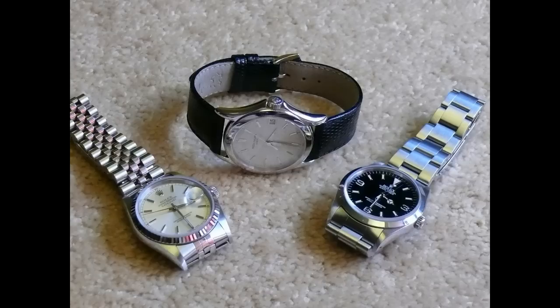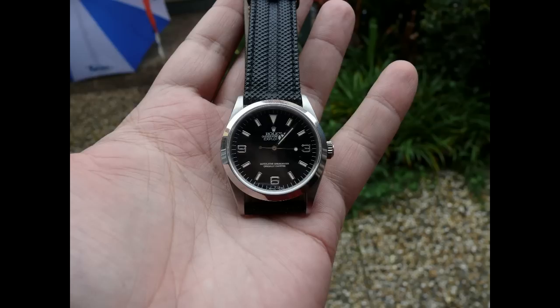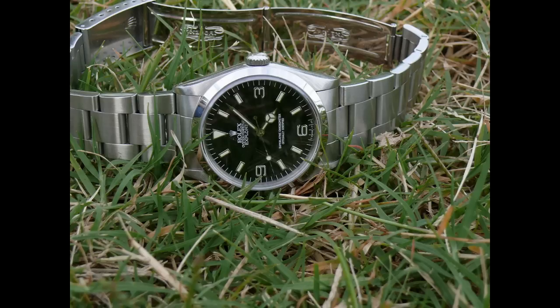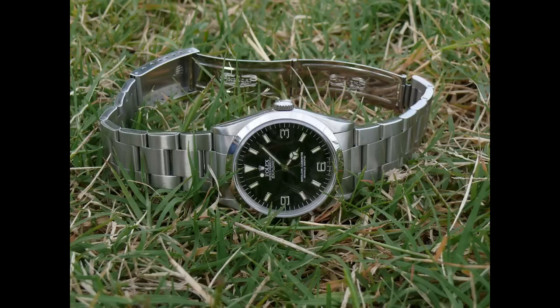Rolex Explorer 1 — classic, discreet. Who wore a Rolex Explorer 1? If you read the James Bond novels, he wore a Rolex Explorer 1. Ian Fleming himself had a 1016 Rolex Explorer 1. That's how fantastic the brand is.